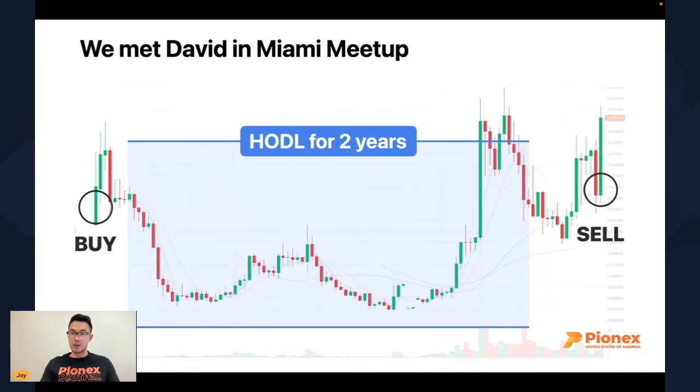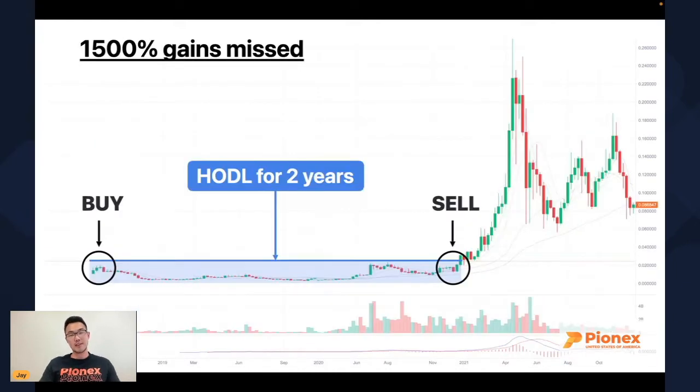In 2022, when prices came back up to his entry price, David decided to sell — because during those two years he was down anywhere from 50% to 80% depending on the time. Having been through that emotional stress of losing money, after he came back to his entry point he got out. But after he decided to sell, he missed the 1,500% gains. The whole point of hodling is to hold for that bull market and that 15x, but it is very hard to hodl two years while being down on your positions.